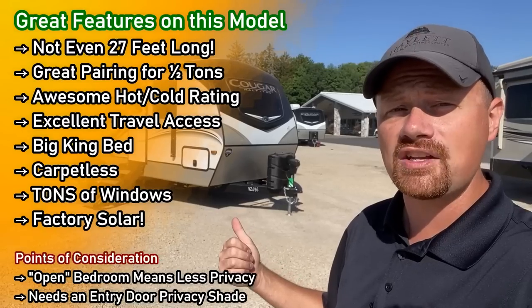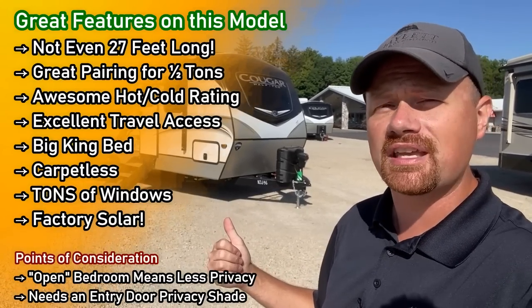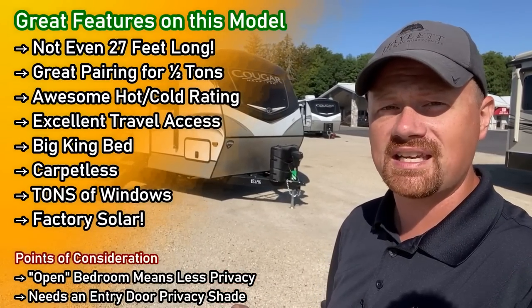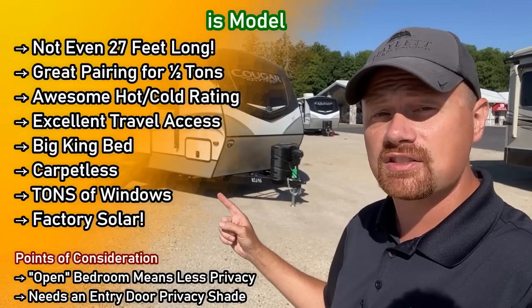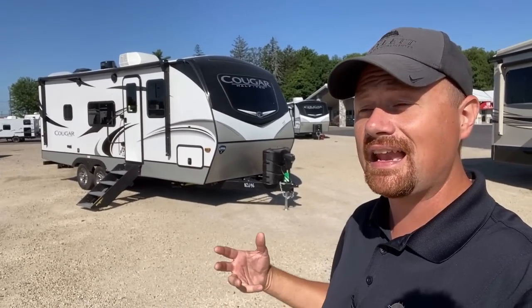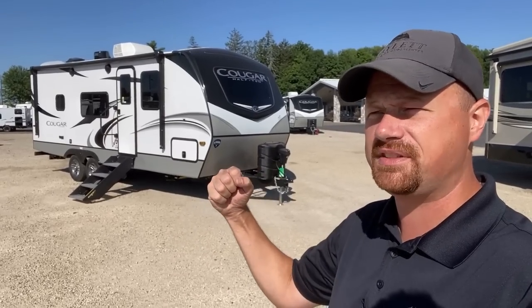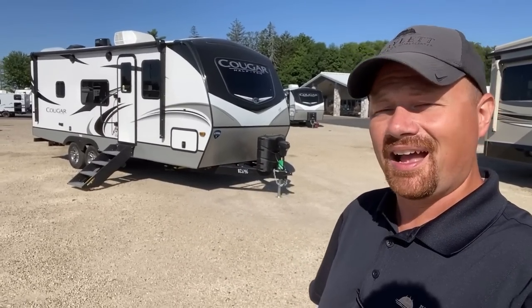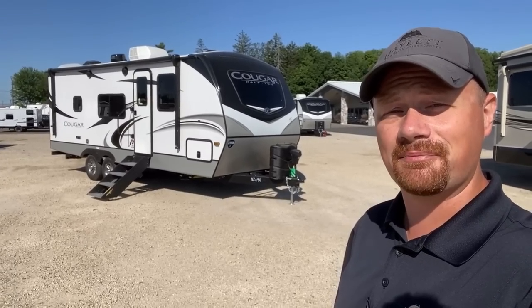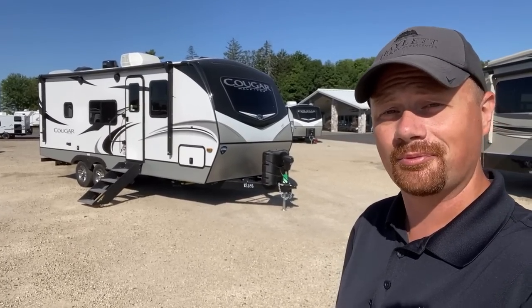There are two different ways you can build the furniture on this one. Today we're looking at a common booth dinette, but there's also a really awesome freestanding table and chairs option. They now have an even better booth dinette, and for a while I was Team Freestanding Table — and now I don't know, I'm really split. I kind of need some votes from you guys: which way would you go with this one?